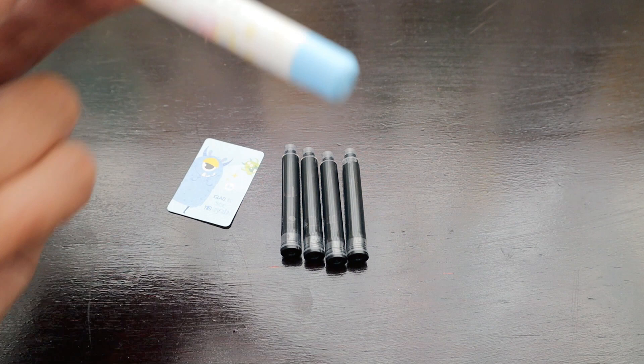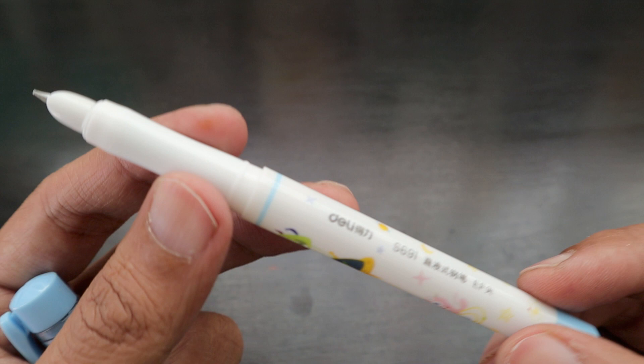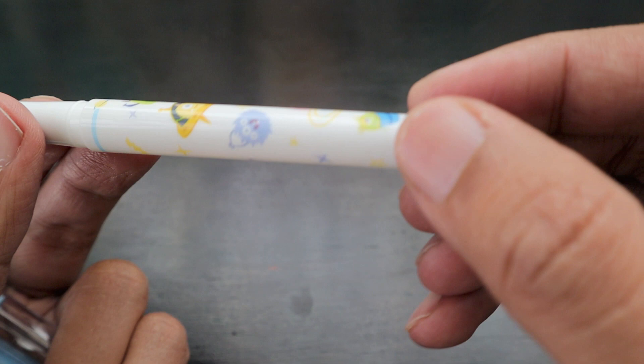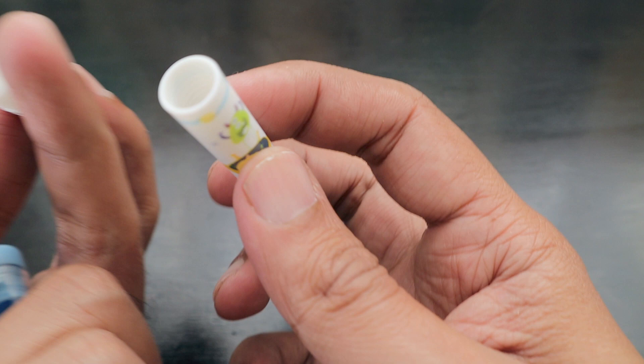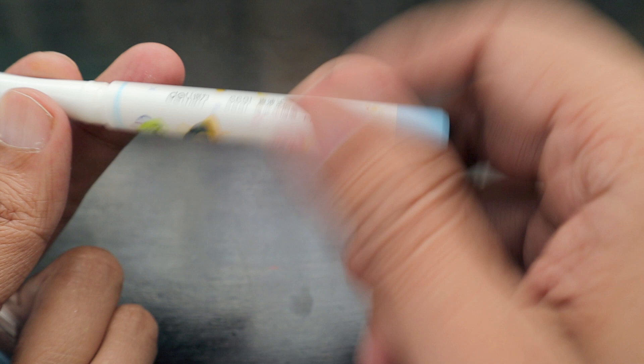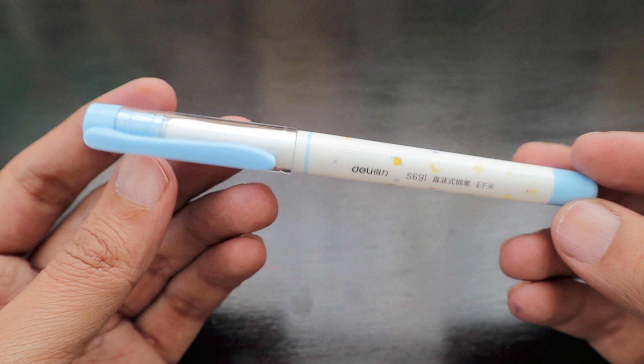This first pen has a unique design similar to the Parker 51 and other classic designs. It has a really thin nib — it says Delhi S691 with nice alien-style characters on it. Opening it up, it has a plastic body, is really lightweight, and has the ink-feed mechanism inside. This is an extra fine nib.